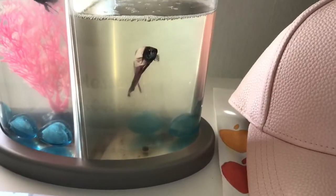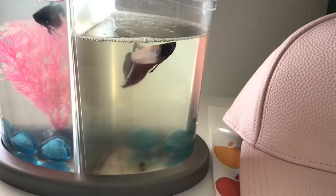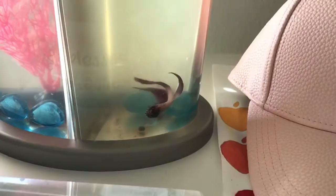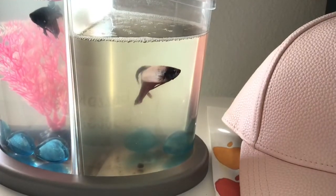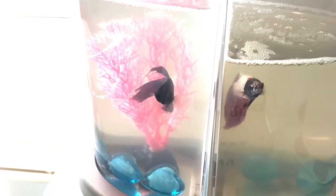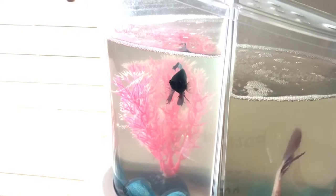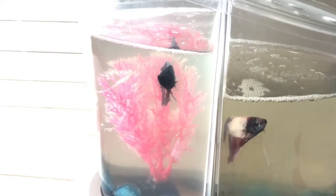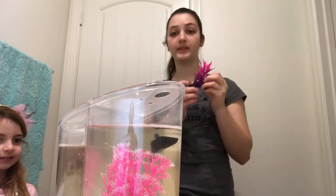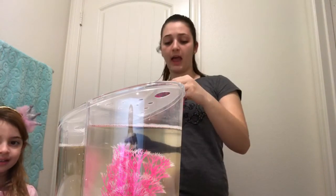This is my first betta fish and my little sister wanted to name him Marshmallow. He has a lot of personality — he is always moving around in his little house. And this is my other little fishy — I named him Panther, as in the Black Panther, because his face is all black.